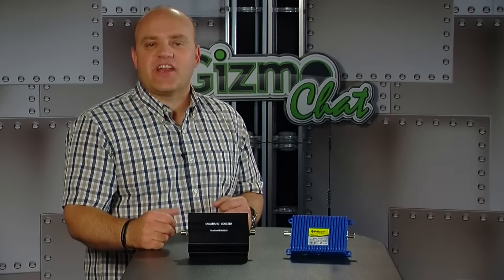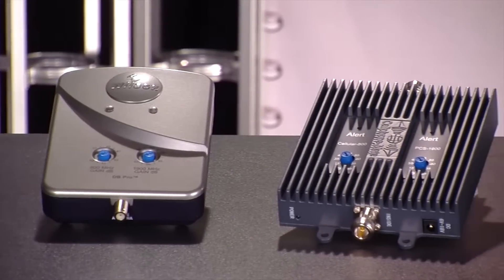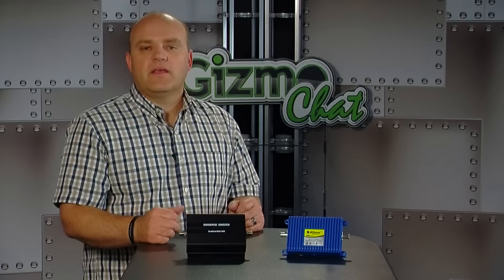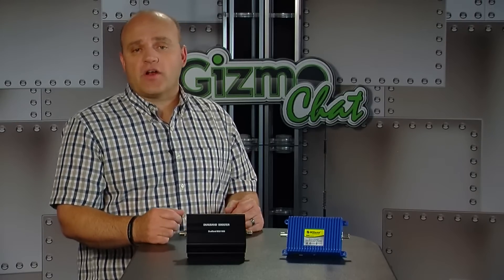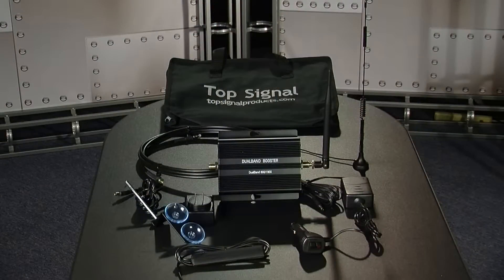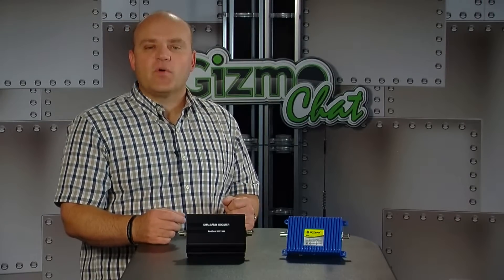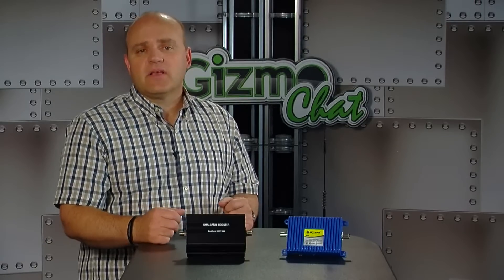Welcome to part two of this three-part series on how to get a stronger signal. In part one we addressed the problem of getting a stronger signal in your home or small office, reviewing boosters covering 2,500 to 10,000 square feet. You can go to gizmochat.com to watch part one. Today we'll talk about mobile and portable cell signal boosters. Don't forget to check back for part three, covering signal amplification for large buildings, high-rises, warehouses, or campuses. So let's get going.